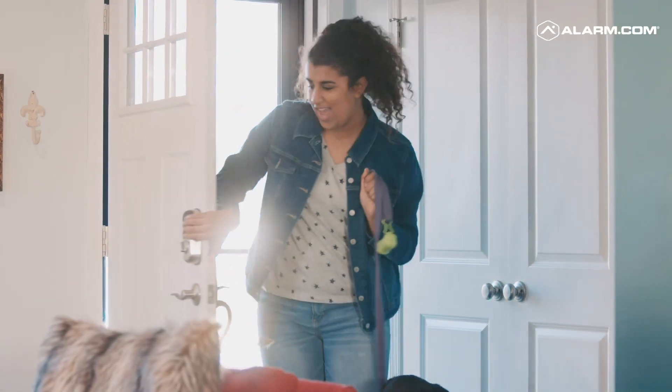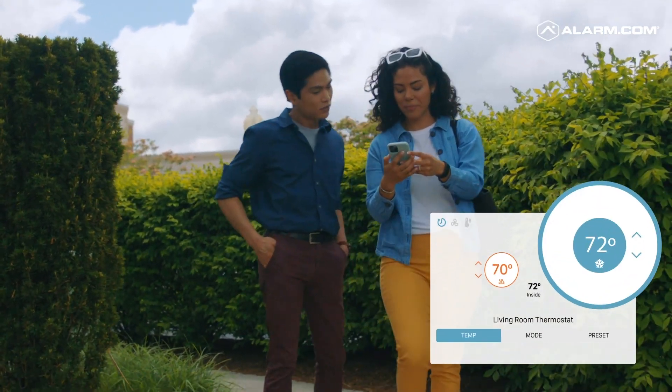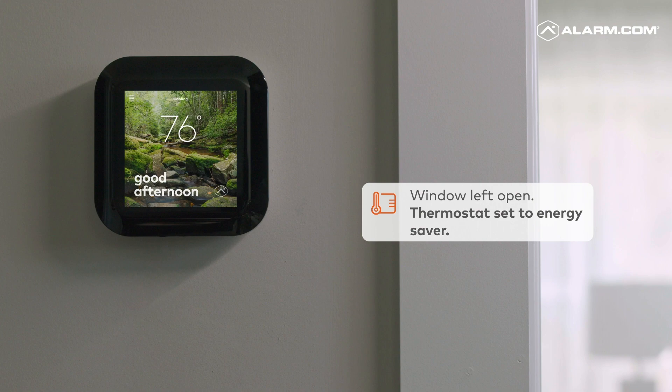With the Z-wave thermostat, buyers can heat or cool their home to the perfect temperature and save on energy costs by setting the thermostat to energy savings mode while they're away.